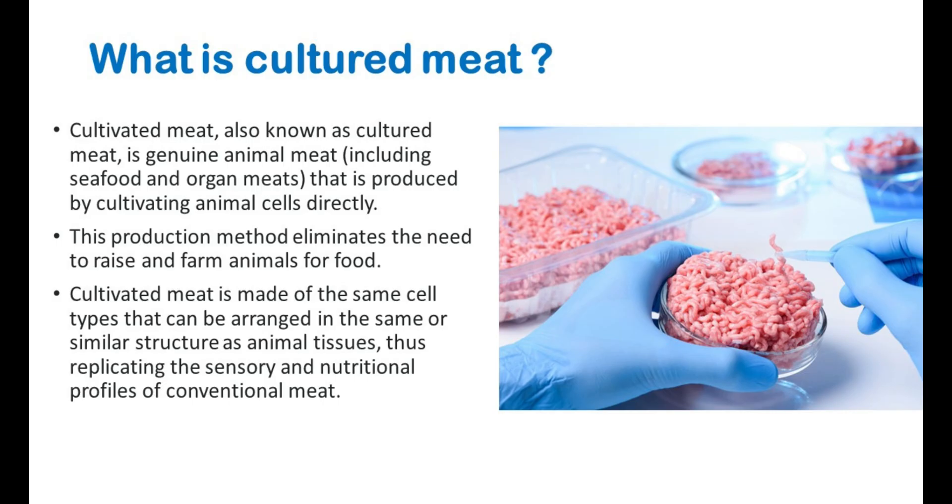Hello, my dear students, welcome back to my YouTube channel where you can learn more about food science. First, let's see what cultured meat is.